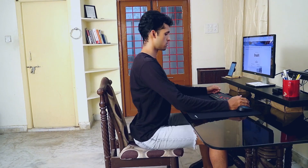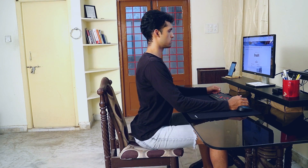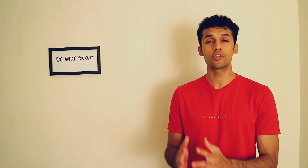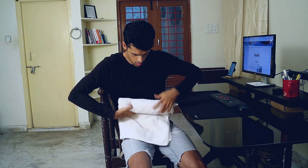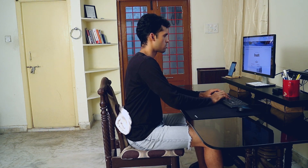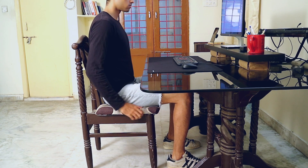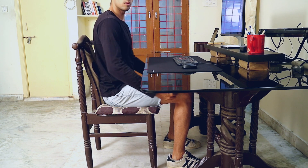Here is a quick fix: whenever you experience any strain or pain in your lower back, rock your pelvis back and forth to loosen up the muscles. A more long-term solution would be to support your spine with a lumbar pillow, or just roll up a towel and place it behind your back — that way you can maintain the natural curve of your spine. You should also keep your feet flat on the floor and make sure your thighs are parallel to the floor.